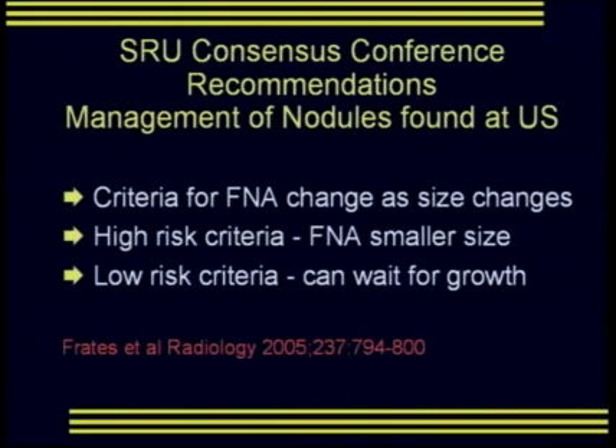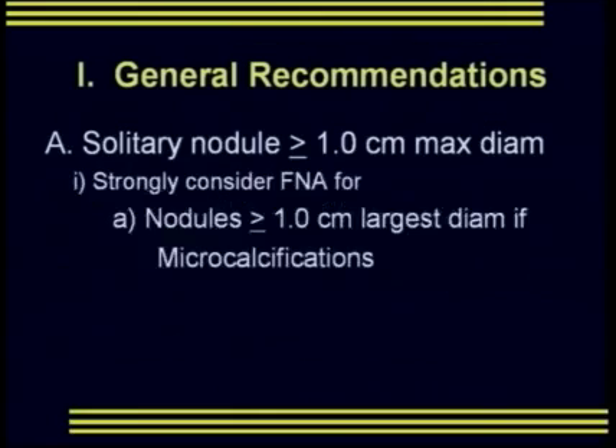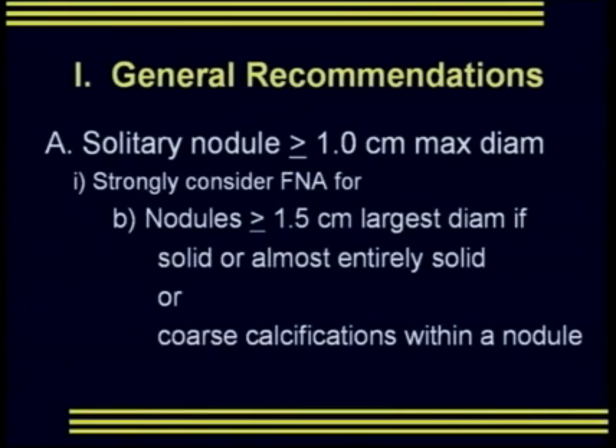For the consensus conference, a nodule was defined as any discrete lesion measuring at or greater than one centimeter. There's uncertainty whether earlier diagnosis of smaller lesions — sometimes termed microcarcinomas — is valuable, and concern about a higher number of non-diagnostic FNAs at a lower threshold. The general recommendation for solitary nodules over one centimeter: strongly consider FNA for any nodule with microcalcifications; strongly consider FNA for nodules over 15 millimeters if solid or almost entirely solid, or if coarse calcifications are present.